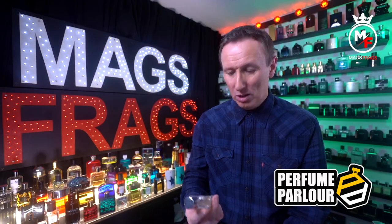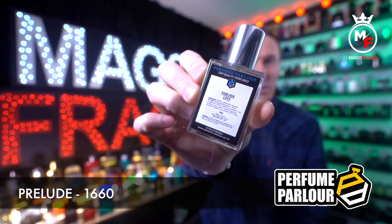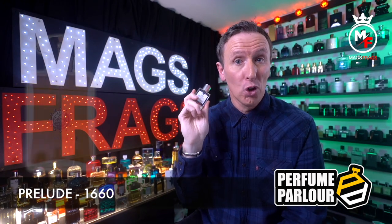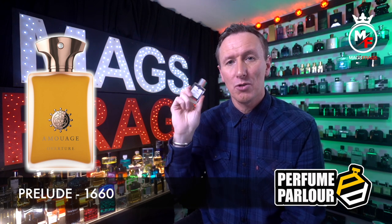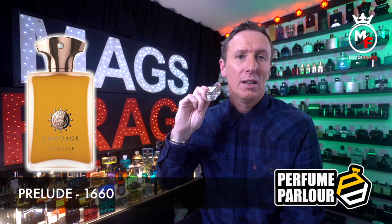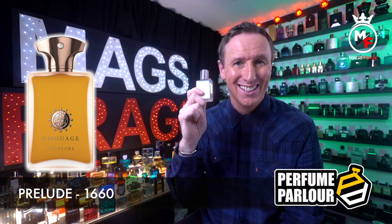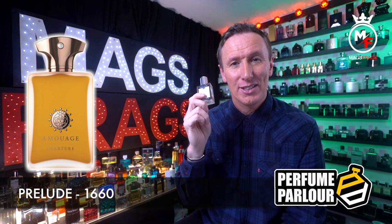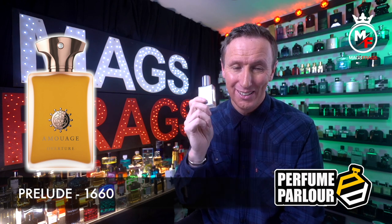Next up we've got one called Prelude for Men and the Perfume Parlour code is 1660. This is a copy of Overture Man by Amouage. The top notes are ginger, grapefruit, nutmeg, saffron, cumin and cardamom. In the mid we've got cinnamon, patchouli, labdanum, geranium, mastic, benzoin and myrrh, and in the base there's clary sage, incense, animal notes, leather, smoke and sandalwood.